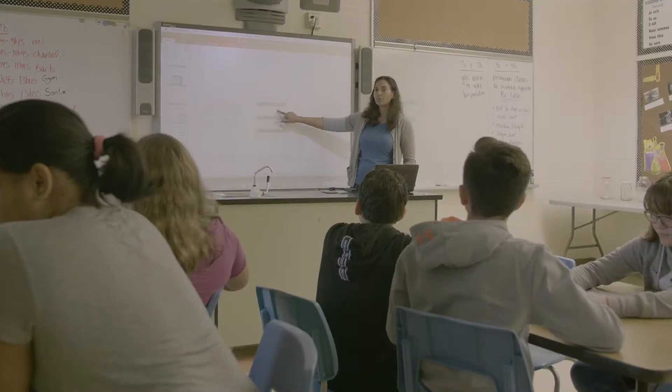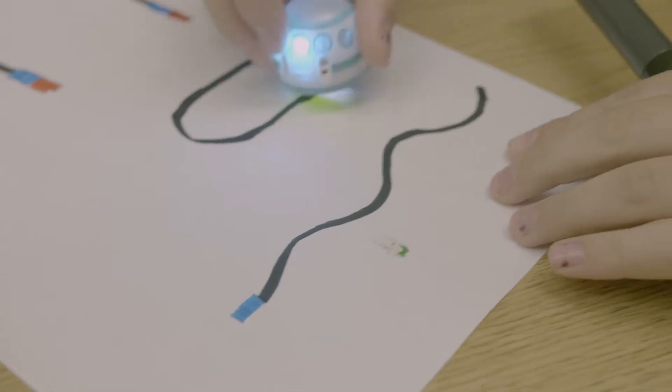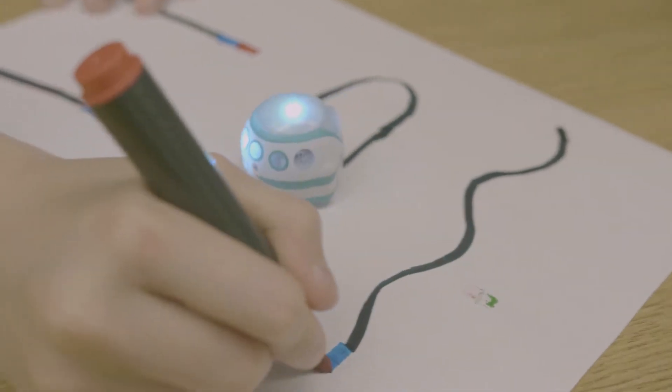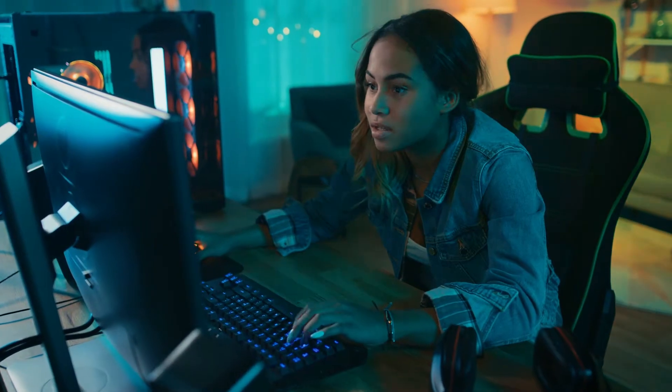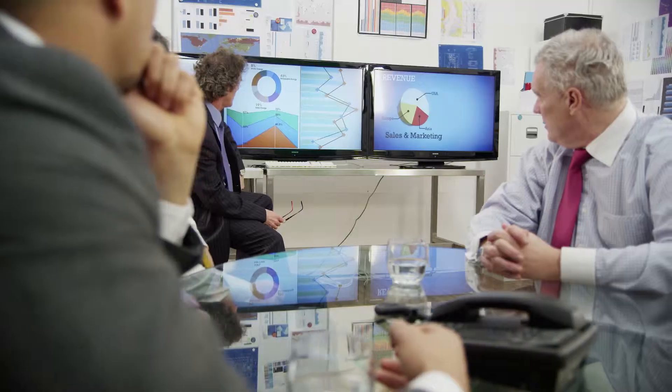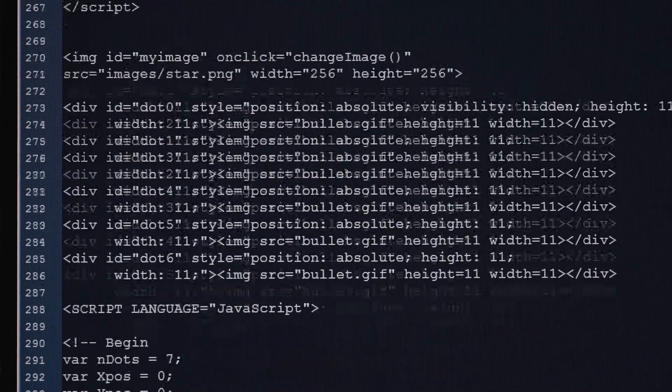Coding can be used everywhere from a teaching perspective. I think the students can use it to connect with what they're interested in. We see more and more students interested in technology and video games, so they can understand what's around them and use it to make games, give a presentation, or use it for anything. It's such a wide open platform with so many endless opportunities.